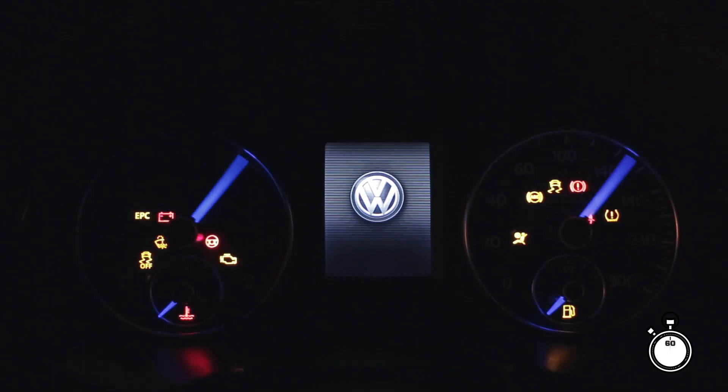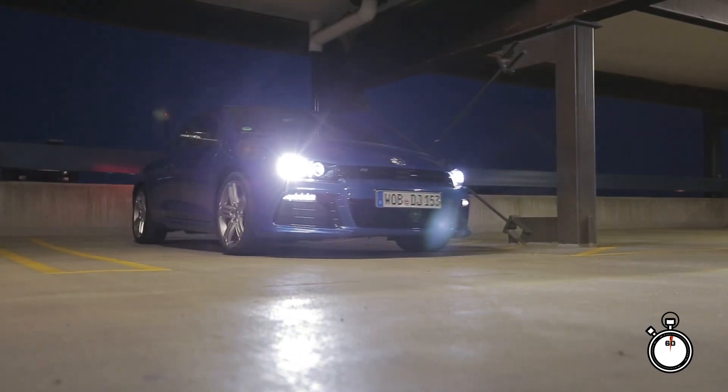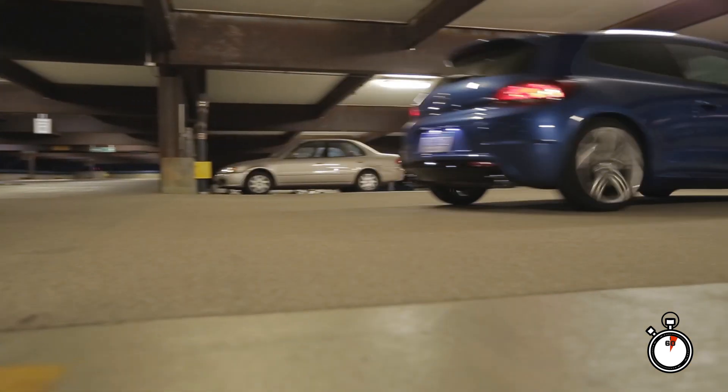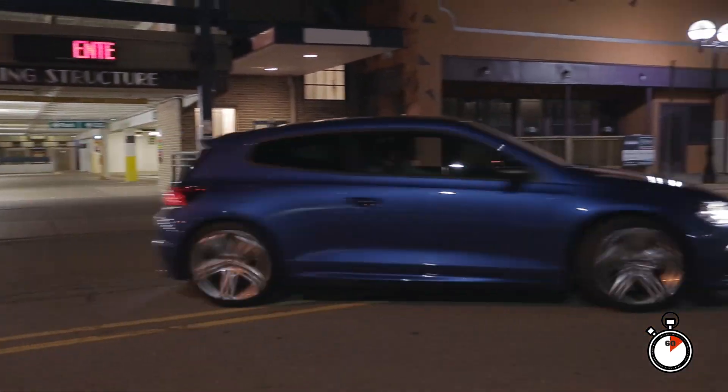This is the newest generation of the Volkswagen Scirocco, and it's possible you've never seen it before because Volkswagen stopped selling the Scirocco in the States about 25 years ago. A lot of Volkswagen families will wet themselves when you mention this car and cry for it to come back to the U.S.